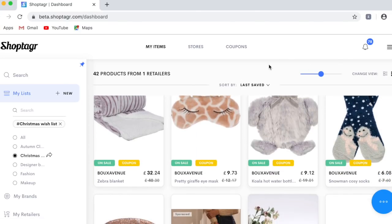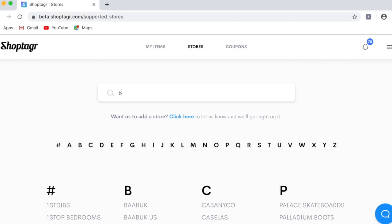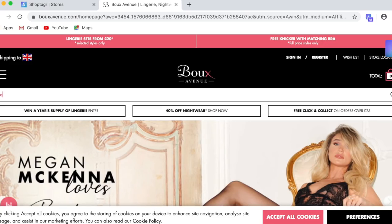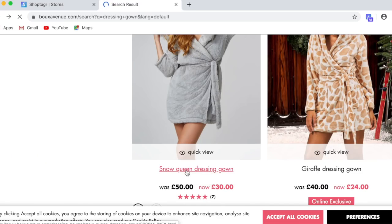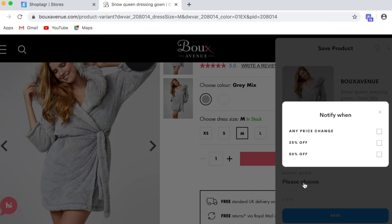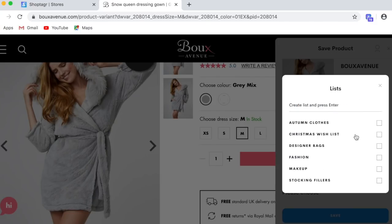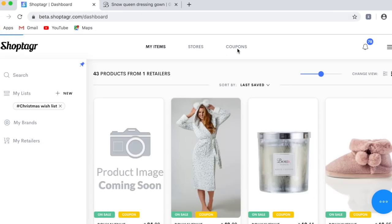You can click on stores — they have thousands and thousands to choose from. I'm going to show you Boo Avenue. I've been eyeing up this dressing gown for a long time, so I'm going to click medium. At 50 pounds it's quite pricey, so I'll click the ShopTagger button and it's going to notify me when any price change comes to that dressing gown. I get mine sent via email, so it will email me when that item comes back into sale.